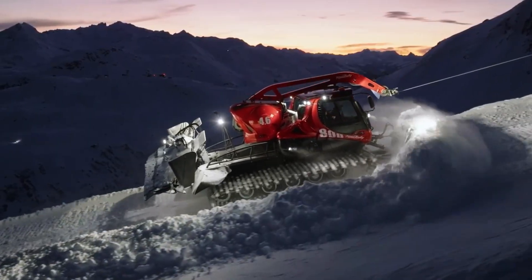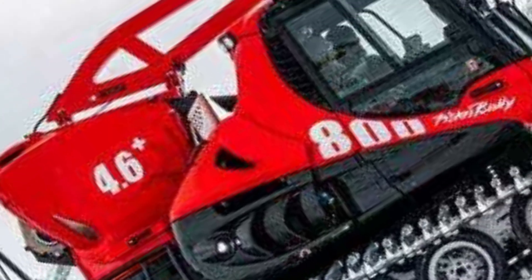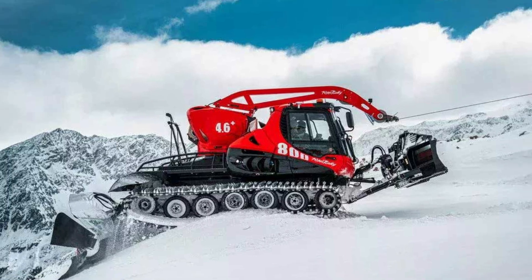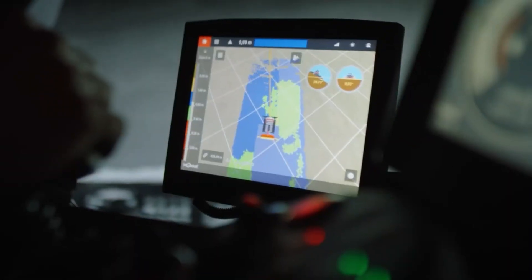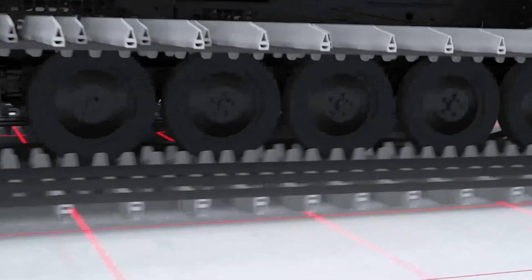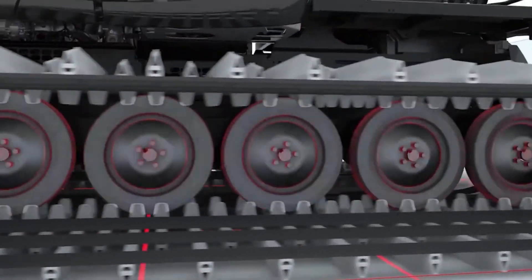Built for operator comfort, the cabin includes ergonomic seating, an easy-to-use joystick, and advanced features like slope tracer and auto tracer for smooth control. Pricing is available upon request. With its combination of power, precision, and cutting-edge technology, the Pistenbully 800 is built to handle the toughest winter terrain.